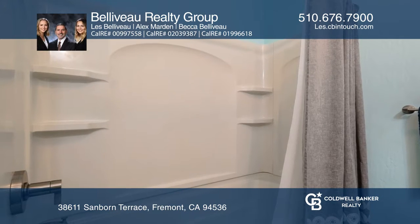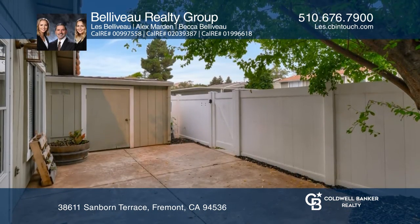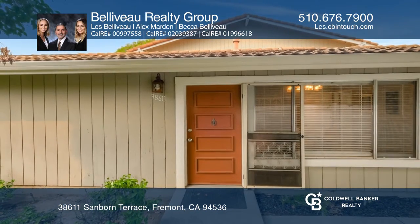A tastefully remodeled bathroom and a relaxing yard with a stamped concrete patio. Feel that this is the property for you — contact the Belleville Realty Group to see how to make it yours.